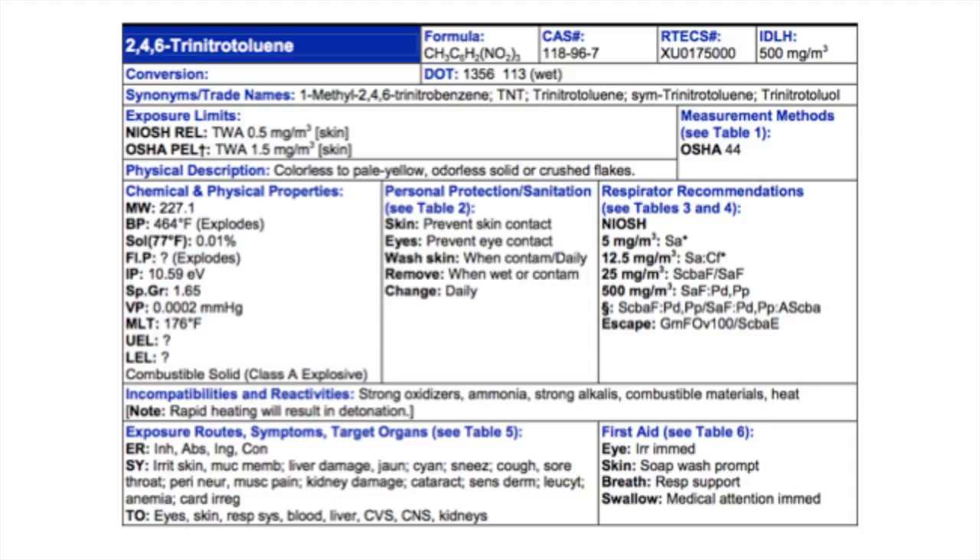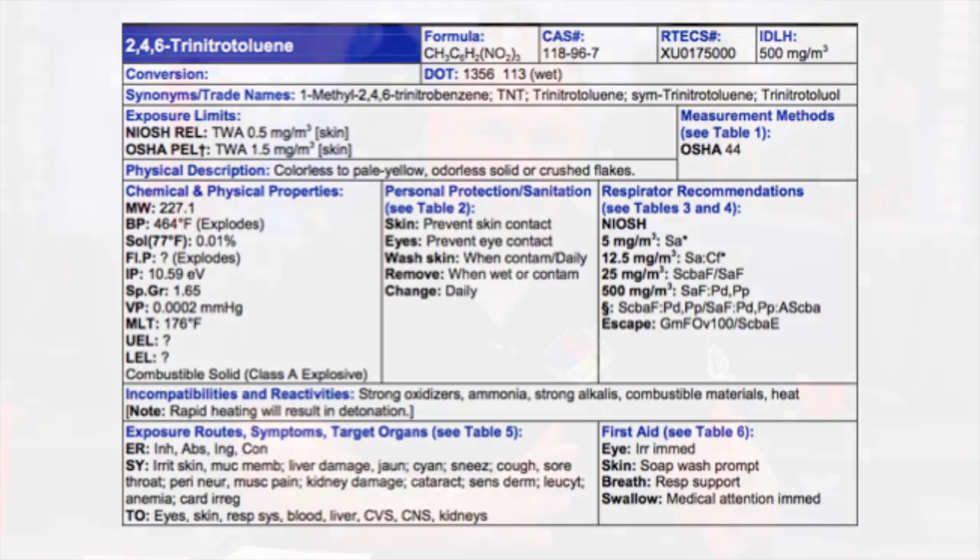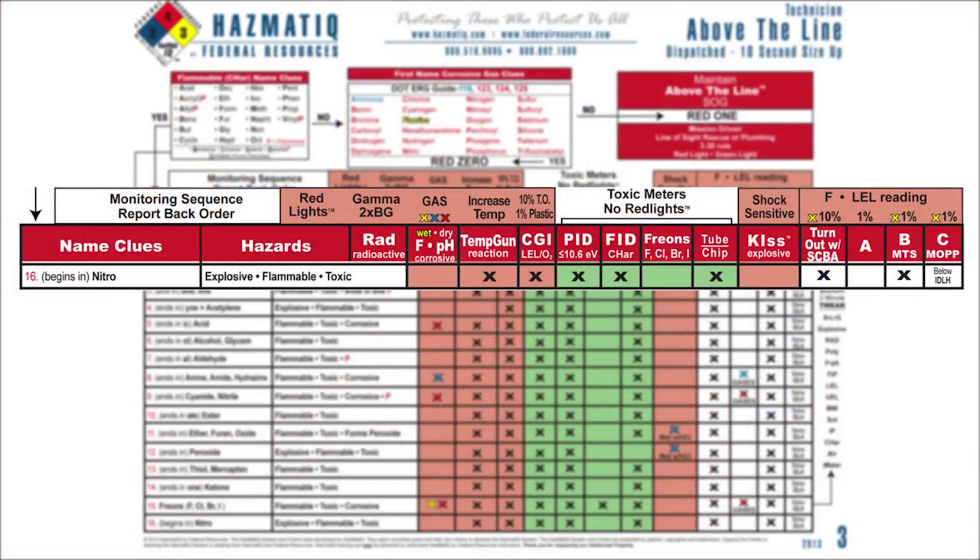So how do I safely and effectively respond to TNT? I utilize the Hazmat IQ system. We sized it up, we just verified it. Now we're on to step three: I wear my SCBA, my turnout gear, and take all my meters. Step four: we go downrange on 2,4,6-trinitrotoluene and continue to approach until our meters tell us it's not safe. We're always driven by our mission — it's a risk-based response. Red light, green light: I'll continue to go forward; if I hit a red light I stop and back out. If I see a victim in line of sight, rescue — I can bust that red light at officer's discretion and risk my life to save somebody else's life.